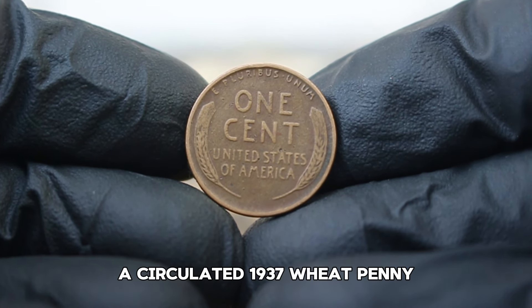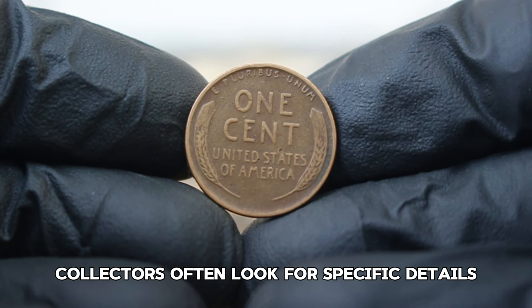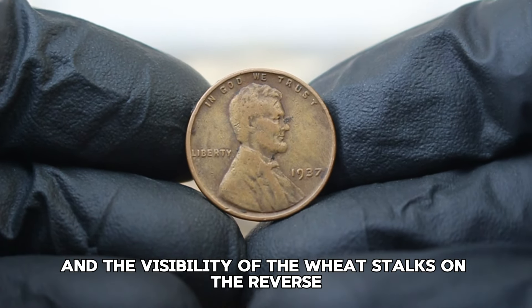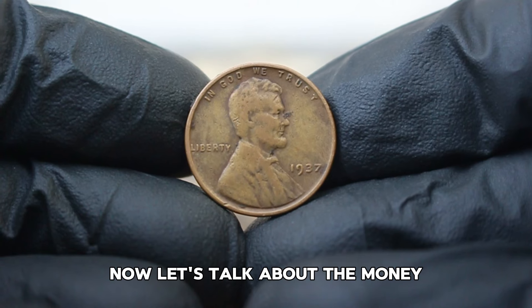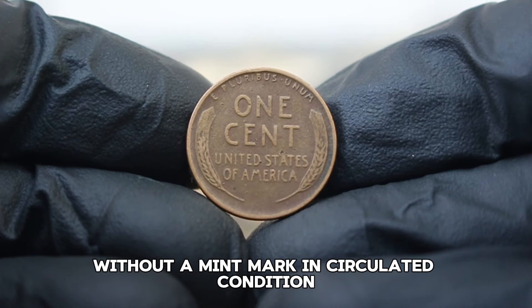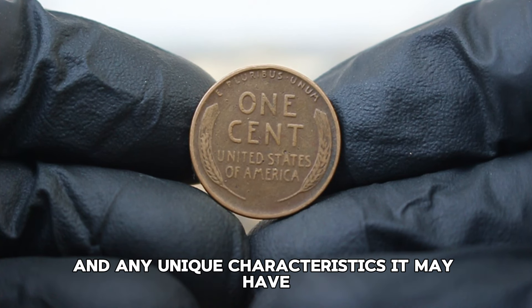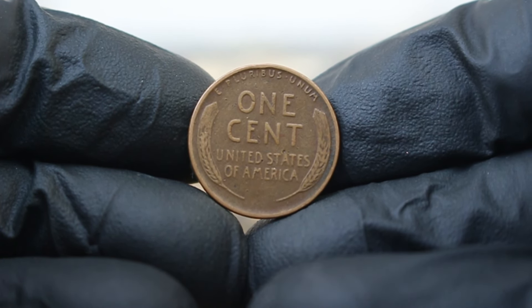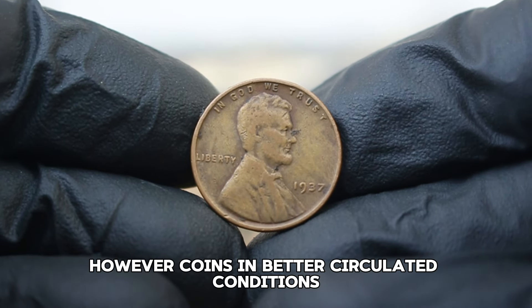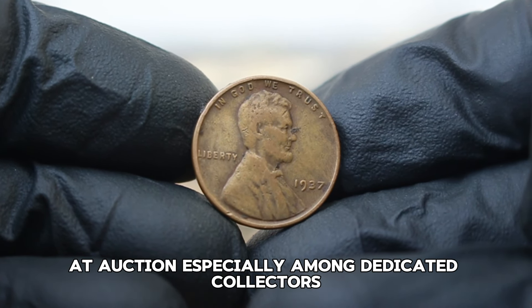A circulated 1937 wheat penny typically exhibits wear and tear from handling, which affects its visual appeal. Collectors often look for specific details such as the clarity of Lincoln's features and the visibility of the wheat stalks on the reverse. In today's auction market, the value of a 1937 Lincoln wheat penny without a mint mark in circulated condition ranges approximately from $55,000 depending on its specific grade. You might find examples selling for as low as 10 cents if they show significant wear, though coins in better circulated condition can fetch upwards of a dollar or more.